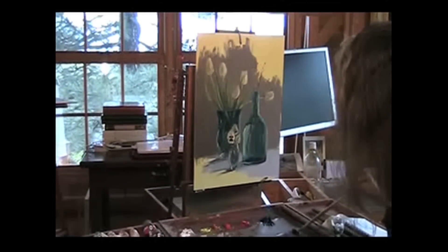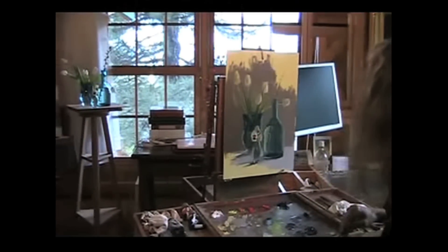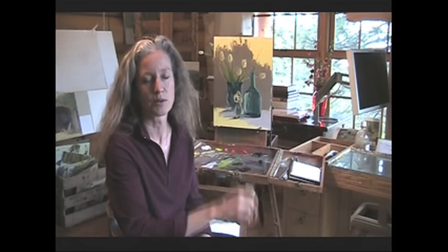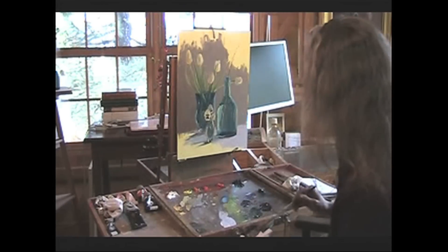I also sit down when I paint still life, as opposed to standing up when I'm outside painting landscapes. That also helps me to slow down and steady my hand for when I'm doing some of the more straight lines and more intricate work. And it's a nice change of pace.